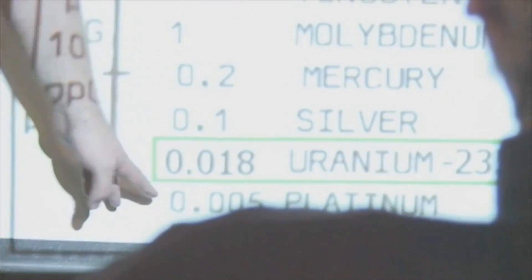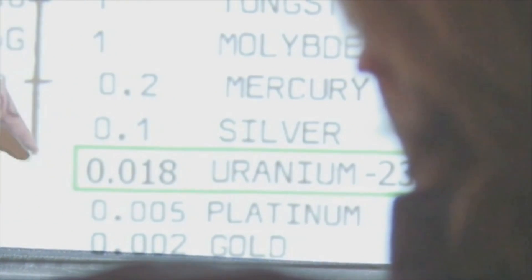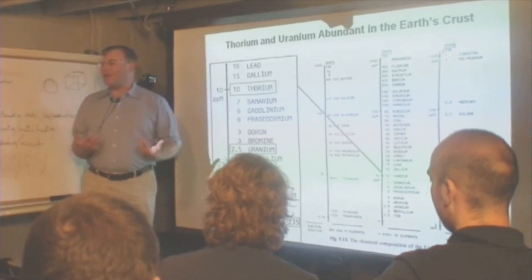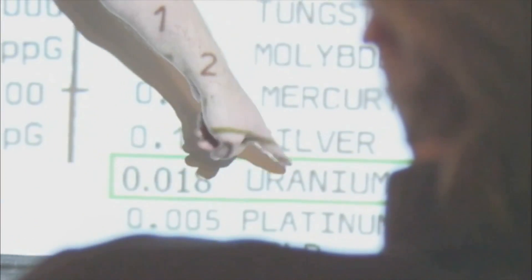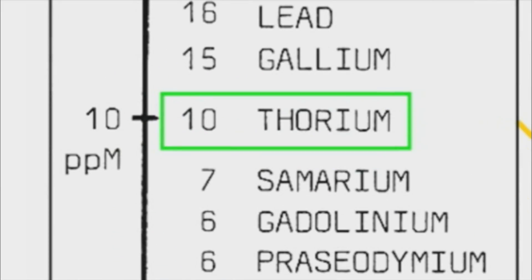You can see that uranium-235 is on par with silver and platinum in terms of rarity. Can you imagine burning platinum for energy? And that's what we're doing with our nuclear energy sources today — we're burning this extremely rare stuff. And we're not burning thorium.